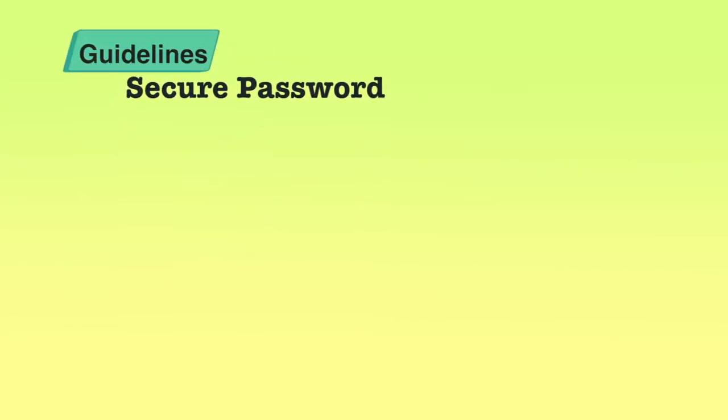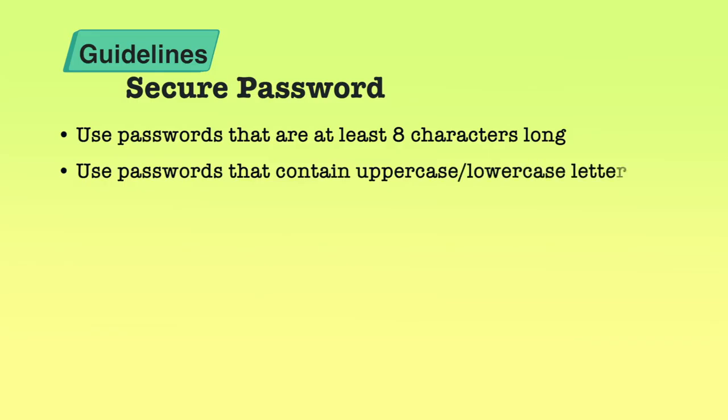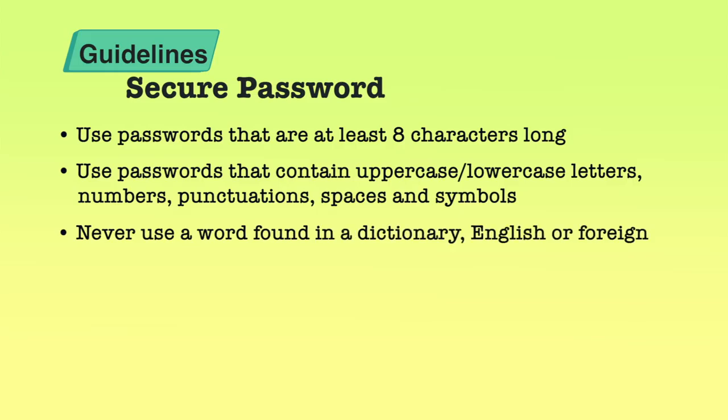Now let us see what the general guidelines and basics of a secure password are. It is suggested that you use at least eight characters — in fact, the more characters the better, but people find anything more than about 15 characters difficult to remember. So a minimum of eight characters is recommended. It is also suggested that you use a random mixture of characters: uppercase and lowercase, numbers, punctuations, spaces, and symbols. You must not use a common word found in the dictionary.